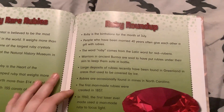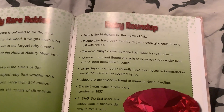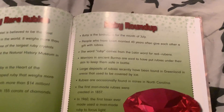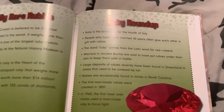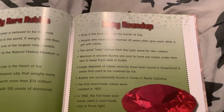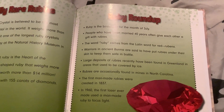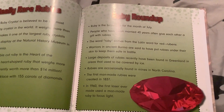Ruby Roundup! Ruby is the birthstone for the month of July. People who have been married 40 years often give each other a gift with rubies. The word ruby comes from the Latin word for red: rubens. Warriors in ancient Burma are said to have put rubies under their skin to keep them safe in battle. Large deposits of rubies have recently been found in Greenland in areas that used to be covered by ice. Rubies are occasionally found in mines in North Carolina. The first man-made rubies were created in 1837, and in 1960, the first laser ever made used a man-made ruby to focus light.